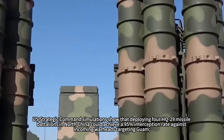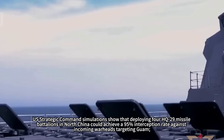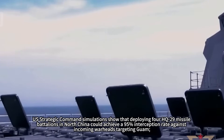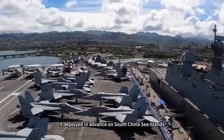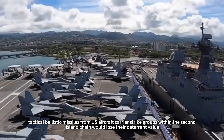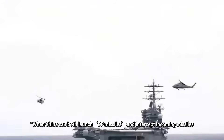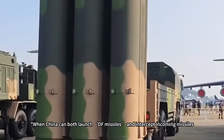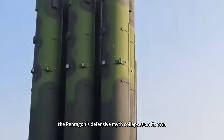US Strategic Command simulations show that deploying four HQ-29 missile battalions in North China could achieve a 95% interception rate against incoming warheads targeting Guam. If deployed in advance on South China Sea islands, tactical ballistic missiles from US aircraft carrier strike groups within the second island chain would lose their deterrent value. When China can both launch DF missiles and intercept incoming missiles, the Pentagon's defensive myth collapses on its own.